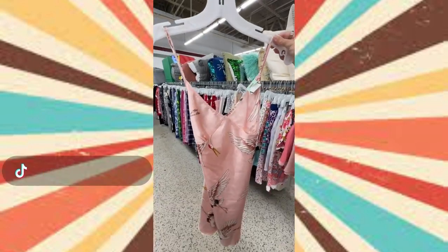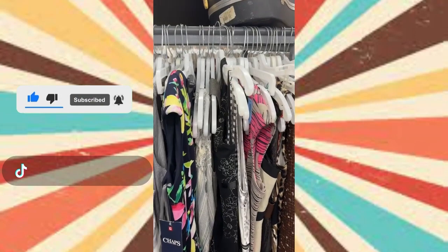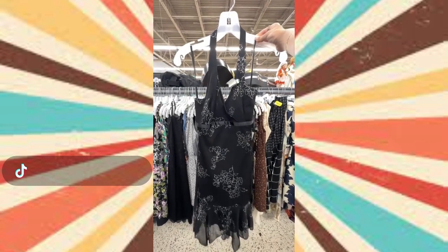Then lastly I grabbed this little pink bird print slip dress. I just love the print on it and I feel like it's going to be perfect with boots. Then I went along to the dress section and I got this black sparkly halter midi dress. I love the floral print all over and the fit is going to be so perfect with some kitten heels.